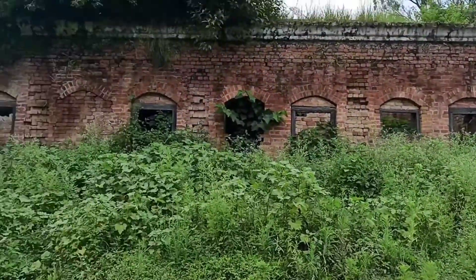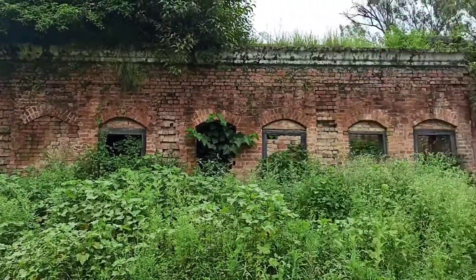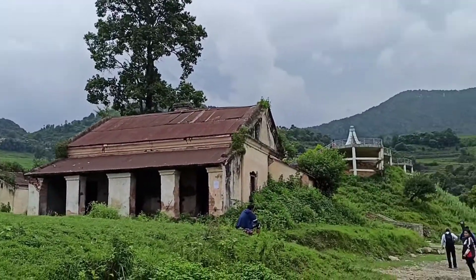Okay, here we are again, visiting the first powerhouse in Nepal, the first place where electricity was generated.